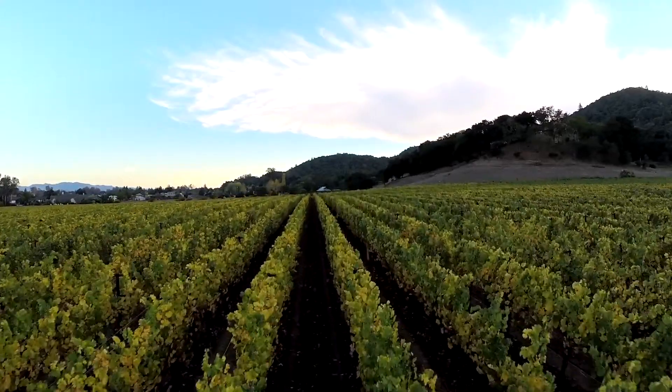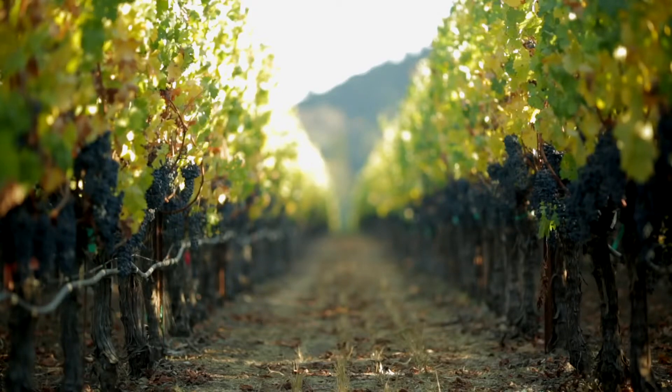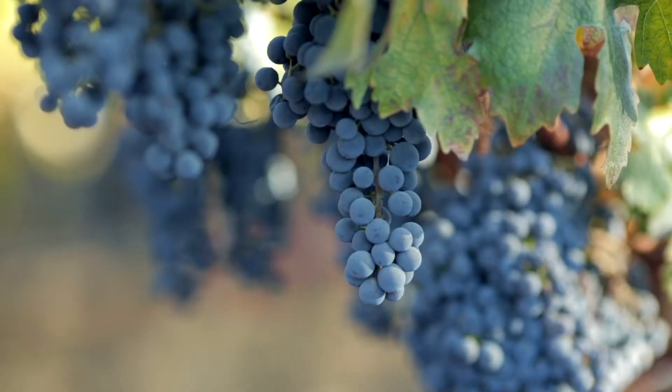This is our Napa Valley Merlot. It's planted in our own vineyards in St. Helena and Yountville. We seek out heavier clay soils, which really emphasize the varietal characteristics of our Merlot.